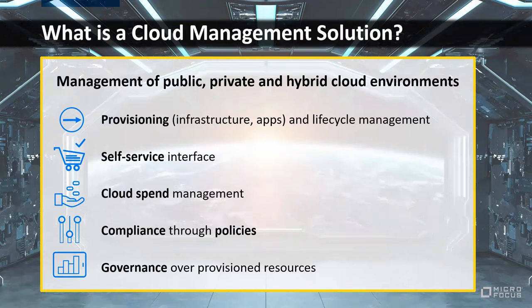Key capabilities include provisioning, deploying, and managing infrastructure services and applications, along with enabling self-service for end users. Next is cloud spend management, a very hot topic today, followed by compliance — ensuring developers provision infrastructure safely and with proper approvals within IT-defined standards — and governance over provisioned resources, including tracking configuration items and monitoring dashboards. Not all cloud management solutions cover all these areas, and not all organizations use one, though adoption is gaining ground quickly.